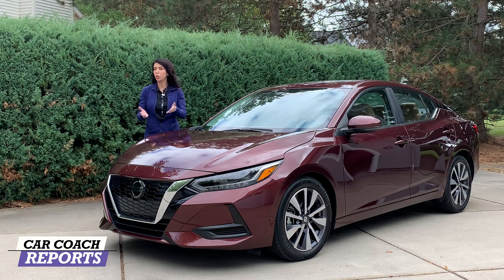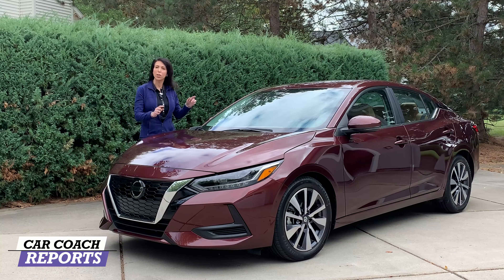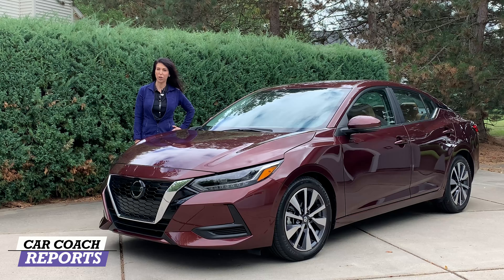Subcompact cars are still really popular in a world of SUVs and pickup trucks, and the 2020 Nissan Sentra has certainly made a big impression.